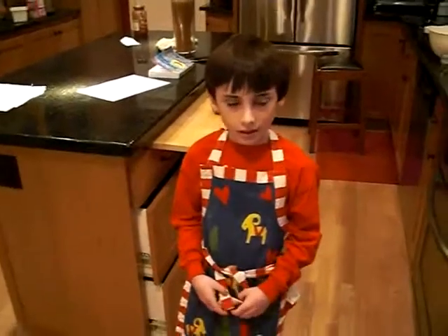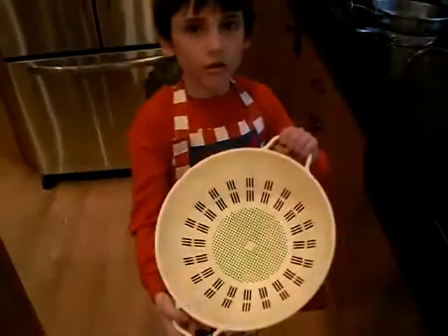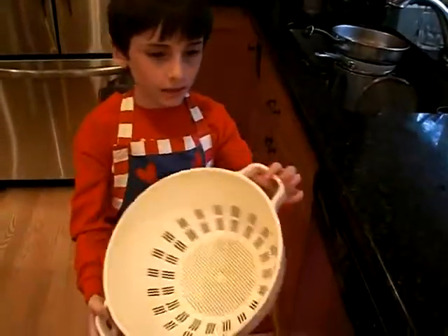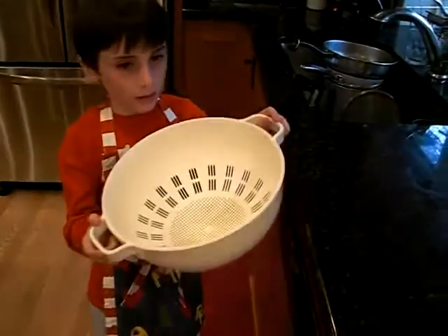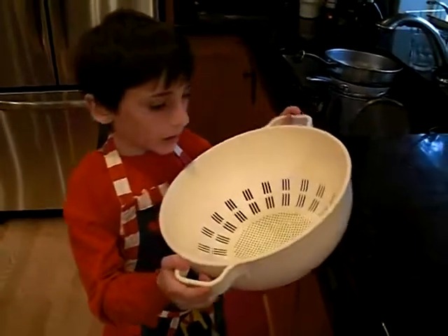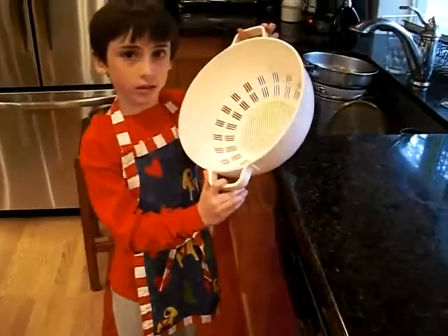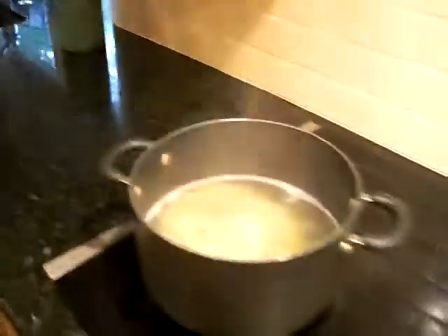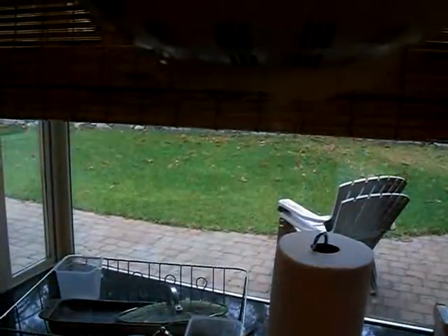The spaghetti is done. Let's pour it in the colander. A colander is also just like the membrane — it lets things go in and out.